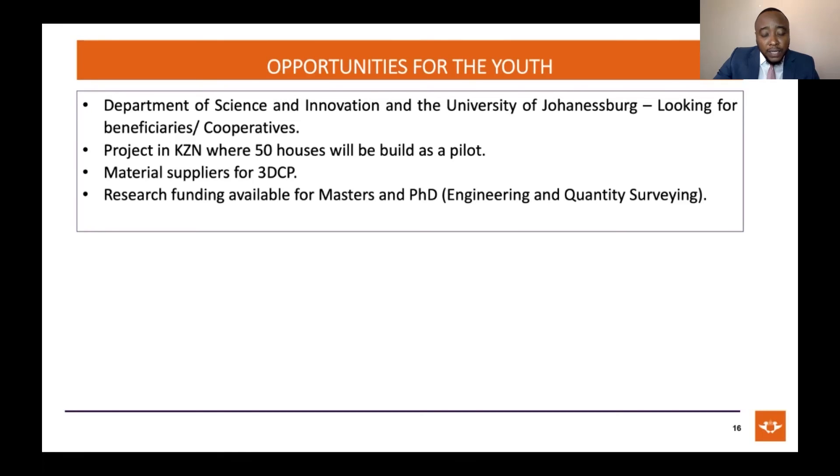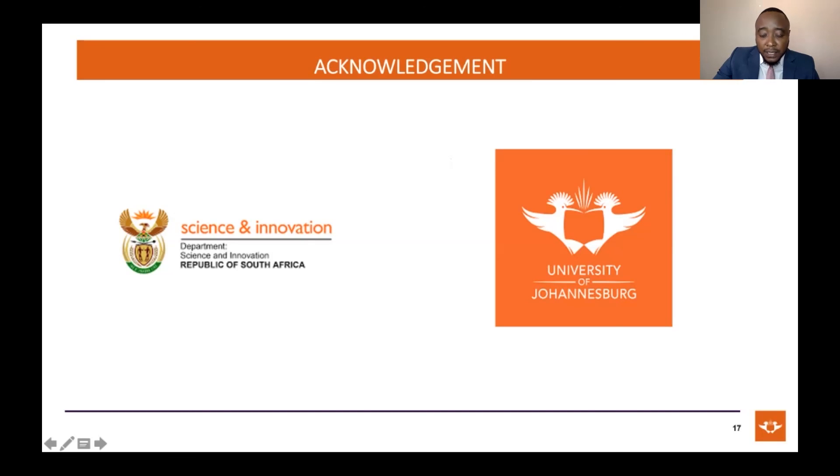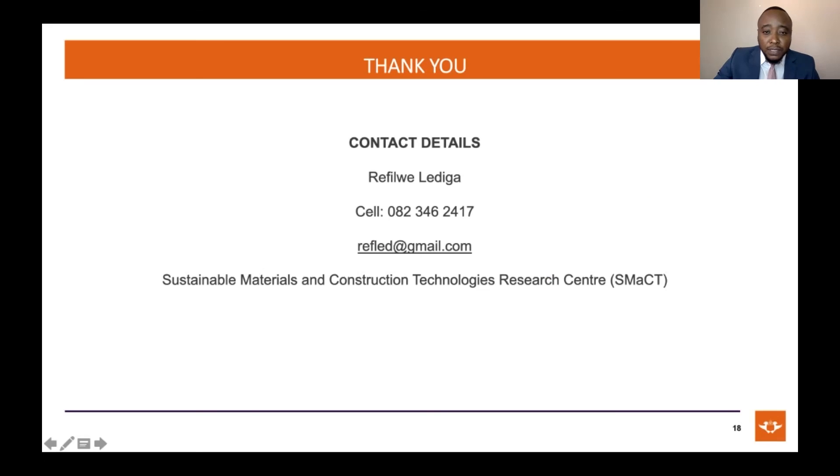Another low-hanging opportunity is research funding. We currently have research funding for young people who would want to study their masters or PhD, provided they work within the research in the engineering and quantity surveying areas. I want to acknowledge the Department of Science and Innovation and research partner UJ for funding the project. Program director, these are my contacts — if anybody wants to get hold of me or wants to join this project.